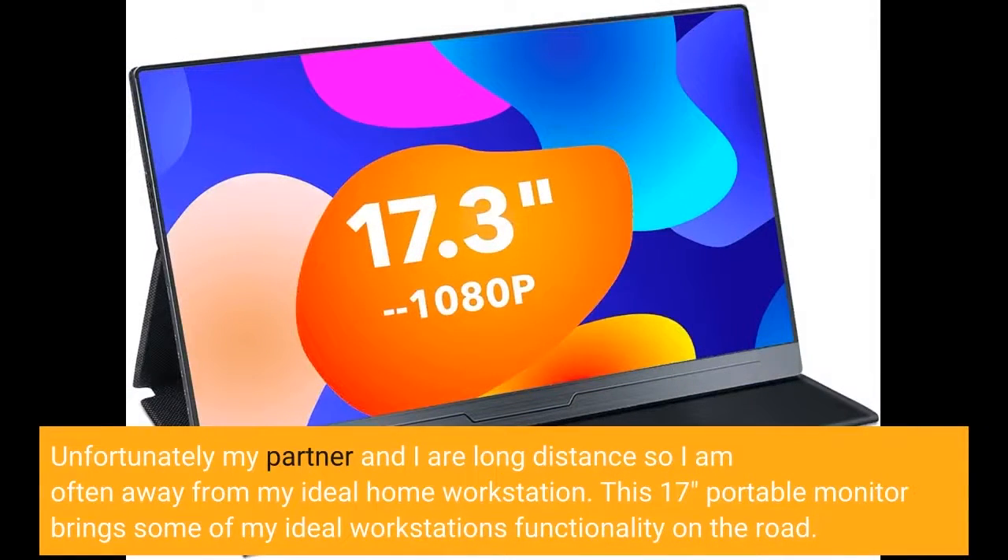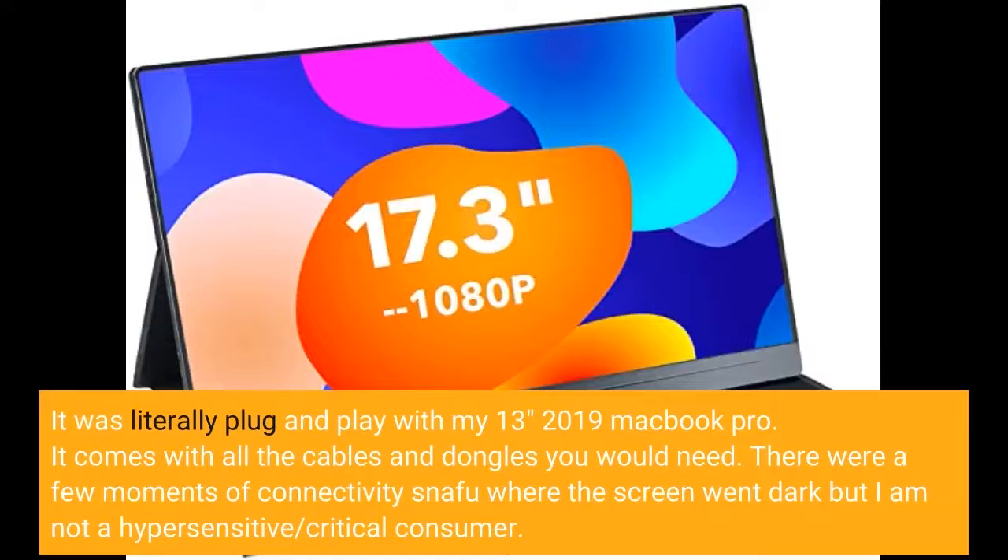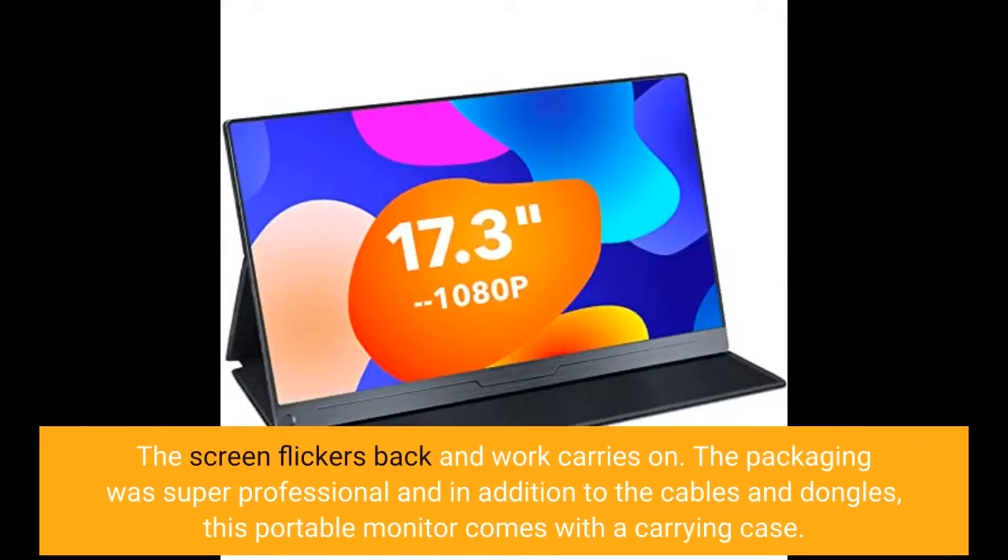Unfortunately my partner and I are long distance so I am often away from my ideal home workstation. This 17-inch portable monitor brings some of my ideal workstation's functionality on the road. It was literally plug and play with my 13-inch 2019 MacBook Pro. It comes with all the cables and dongles you would need. There were a few moments of connectivity snafu where the screen went dark, but I am not a hypersensitive or critical consumer. The screen flickers back and work carries on. The packaging was super professional and in addition to the cables and dongles, this portable monitor comes with a carrying case.